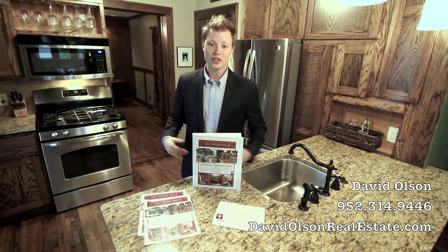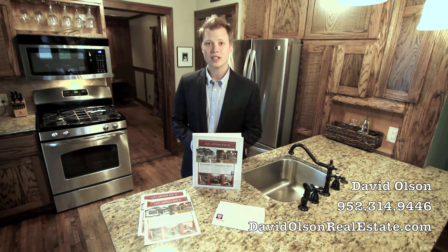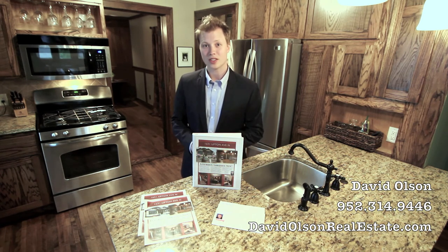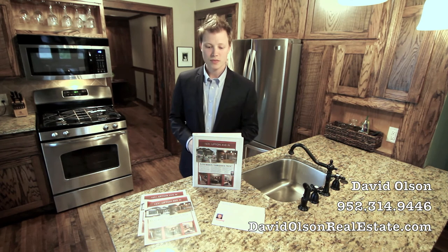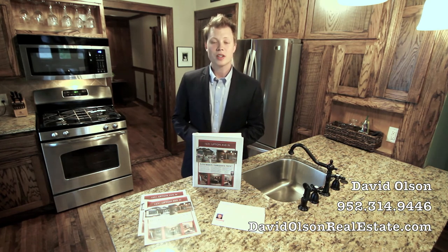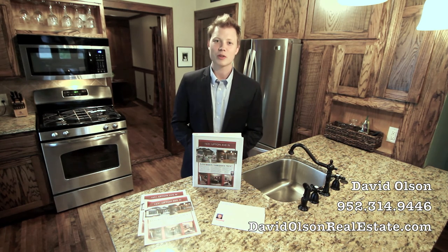If your real estate agent isn't using these kinds of resources and doing this kind of aggressive marketing plan, then I highly recommend that you get a different approach or a new opinion — because if the agent is slacking and unwilling to do this, guess who it's costing? It's costing you, the seller. Anyway, if you have any specific questions about selling your home or any unique things you'd like my advice on, feel free to give me a call at 952-314-9446 or visit my website davidolsonrealestate.com. Thanks so much and have a great day.